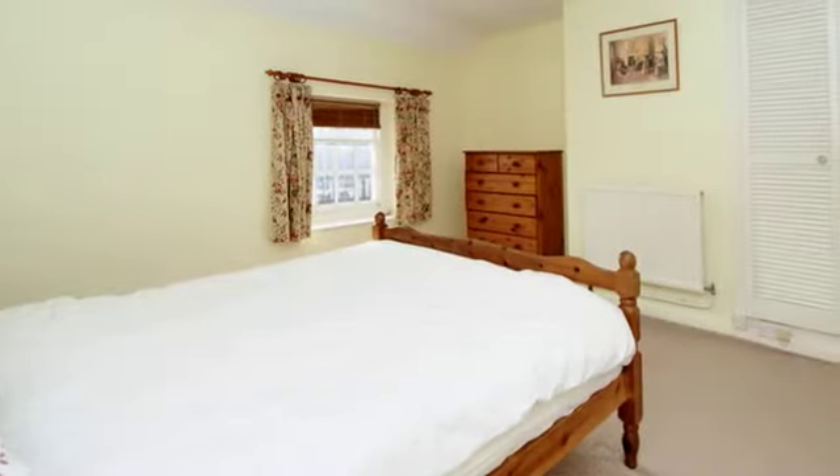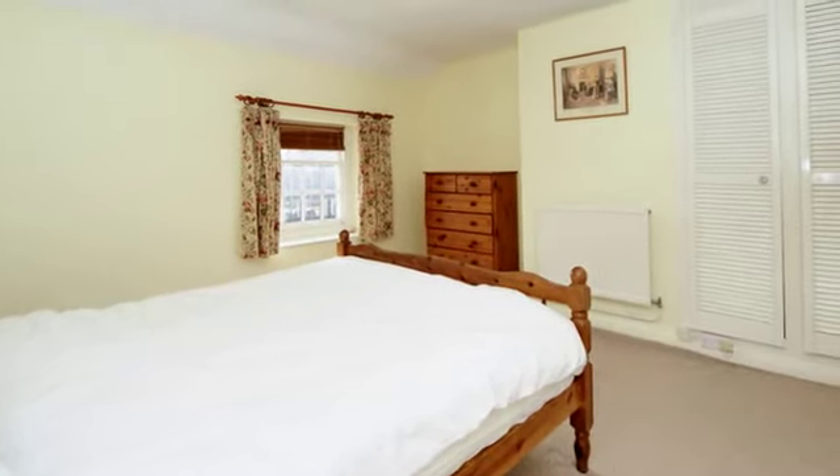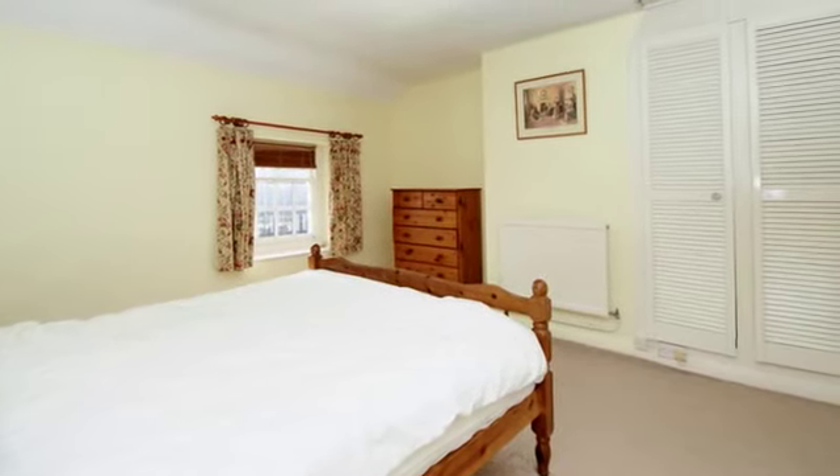On the second floor is the master bedroom, which is accessed directly from the stairwell, making this vaulted bedroom a good size. There are built-in wardrobes and an airing cupboard.